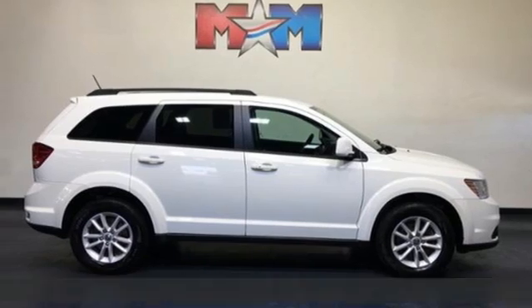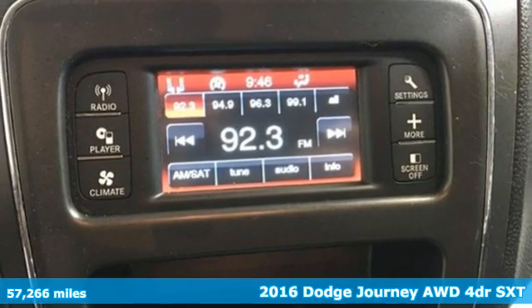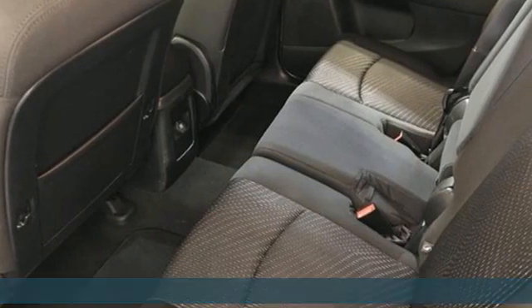Here's a 2016 Dodge Journey. Whatever your destination, Journey's always dressed right for the occasion. You'll look forward to every drive with features like these.